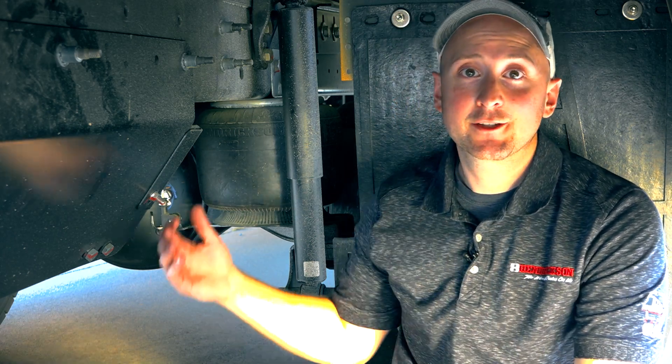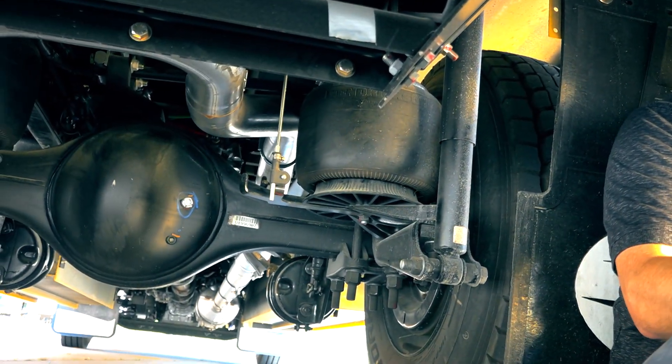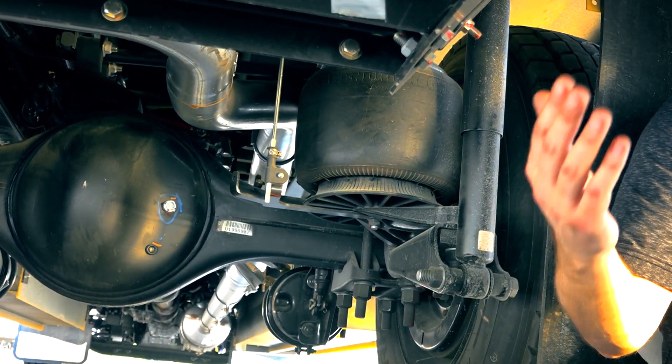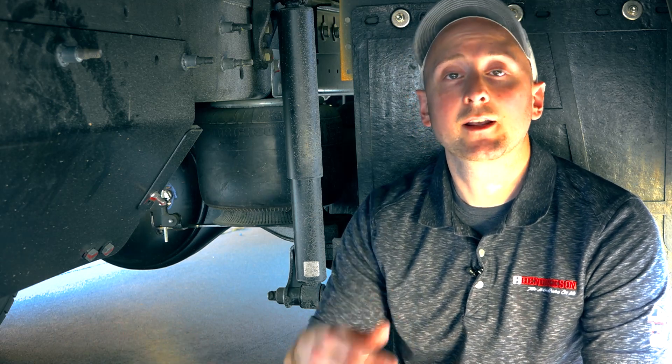Here we are underneath the bus equipped with ComfortAir, which is the air suspension. Two things you're going to see behind me are the shock and the air spring — components that set it apart from the multi-leaf mechanical suspension. The air spring allows the vehicle to maintain a ride height regardless of weight. Another benefit of air suspension is weight: it is lighter than the mechanical suspension, which allows more freedom for weight capacities on electric vehicles.